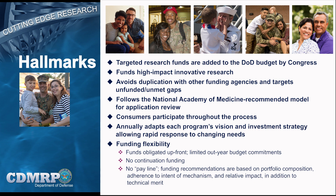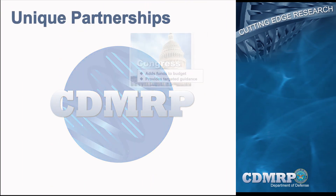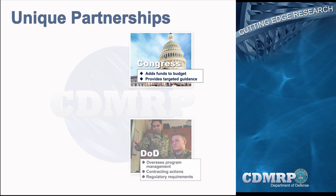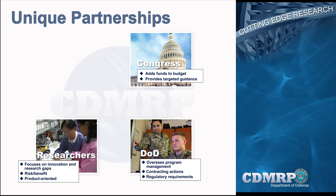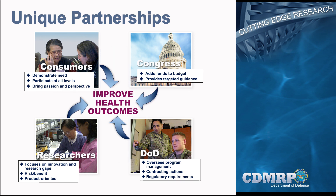Applications are recommended for funding based on both their scientific merit and how well they address programmatic criteria. The success of the CDMRP is based on a unique partnership among Congress, the DoD, researchers, and consumers. Each partner plays an important and distinctive role, from the initiation of funds and guidance, to program management and oversight, to the development of innovative ideas and products, to the passion and perspectives of the consumers. All work toward the goal of improving military medicine and public health outcomes.